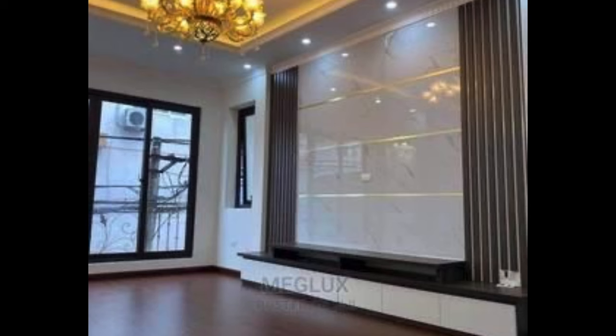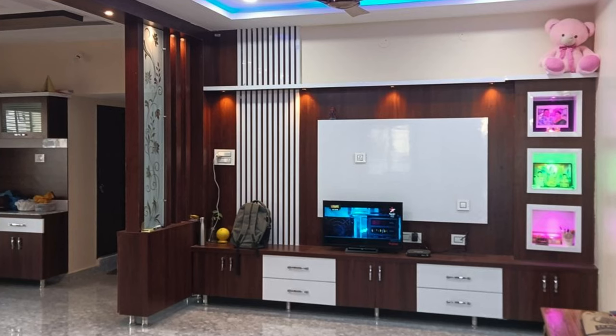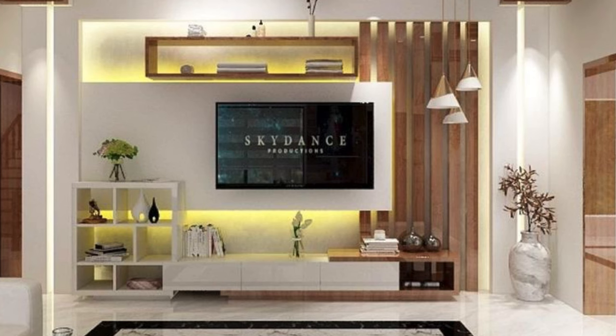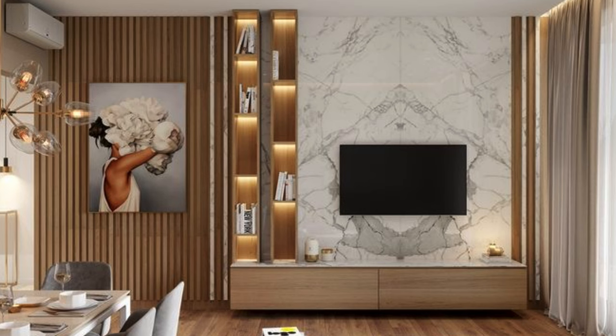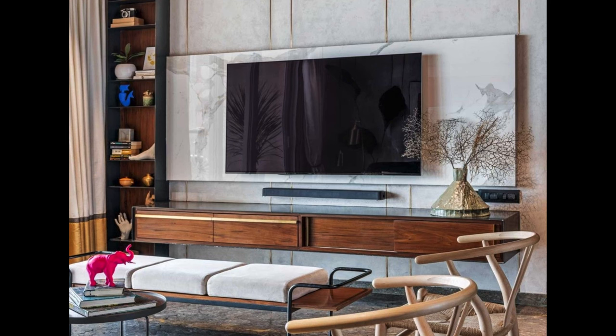In conclusion, choosing the perfect TV unit for your modern living room requires careful consideration of design aesthetics, size and scale, functionality and storage, versatility and flexibility, and quality and durability. By assessing your needs and preferences, measuring your space, and exploring different styles and options, you can find a TV unit that enhances the ambience of your living room and creates a stylish and functional focal point for entertainment and relaxation.